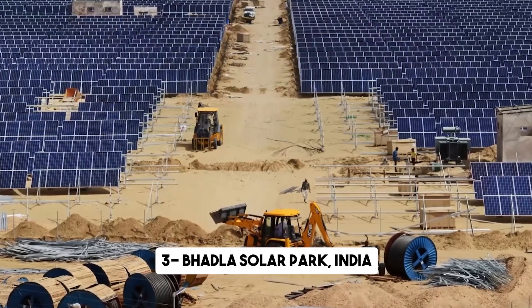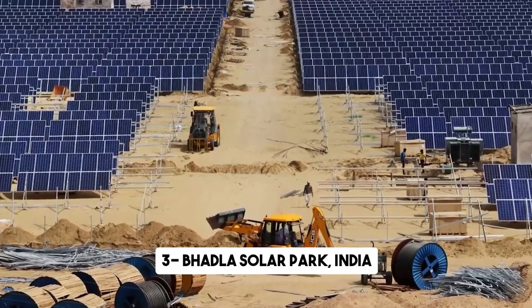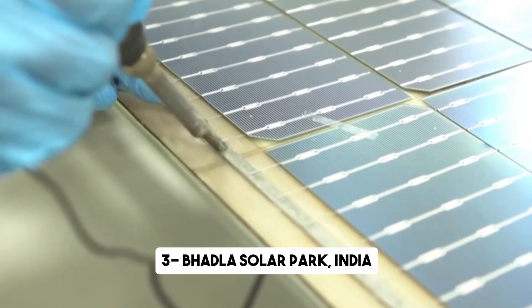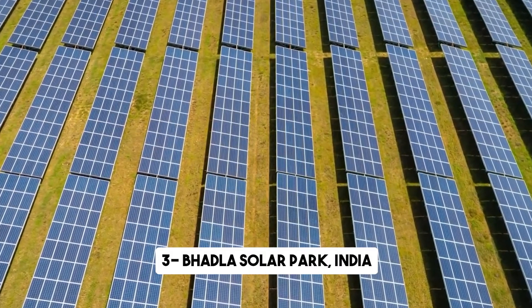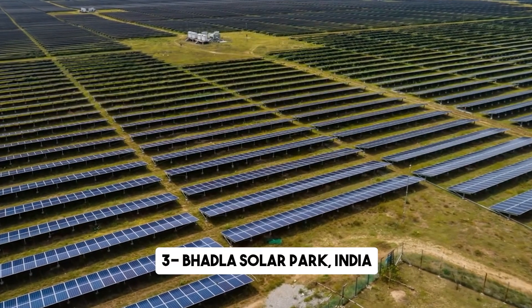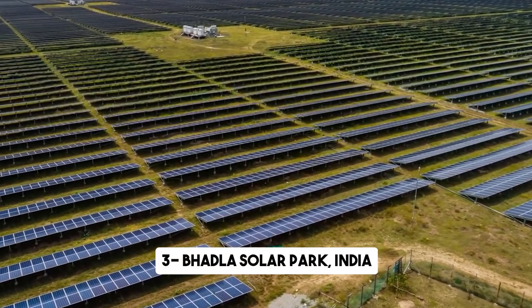This investment has not only helped India reduce its dependence on imported fossil fuels but has also driven economic growth and job creation in the surrounding areas. The park has become a catalyst for the local service industry, benefiting from the influx of workers and attracting ambitious young Indians to the renewable energy sector. The Bhadla Solar Park is a shining example of India's commitment to sustainable energy and its determination to combat climate change.